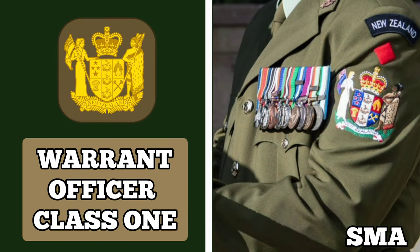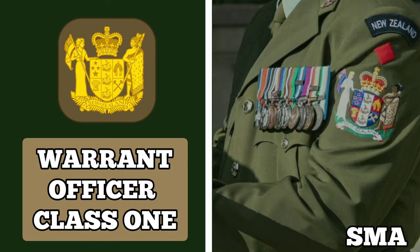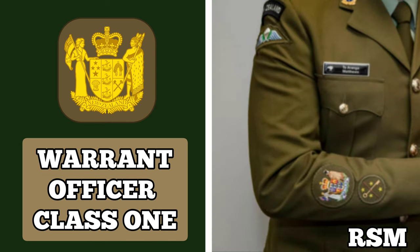Warrant Officer Class 1 is the highest rank for non-commissioned personnel in the New Zealand Army. The Sergeant Major of the Army and Regimental Sergeant Majors hold this rank. Holders of this rank serve as advisors and are also charged with welfare, leadership and discipline responsibilities. A Warrant Officer Class 1 wears an insignia with the New Zealand coat of arms.